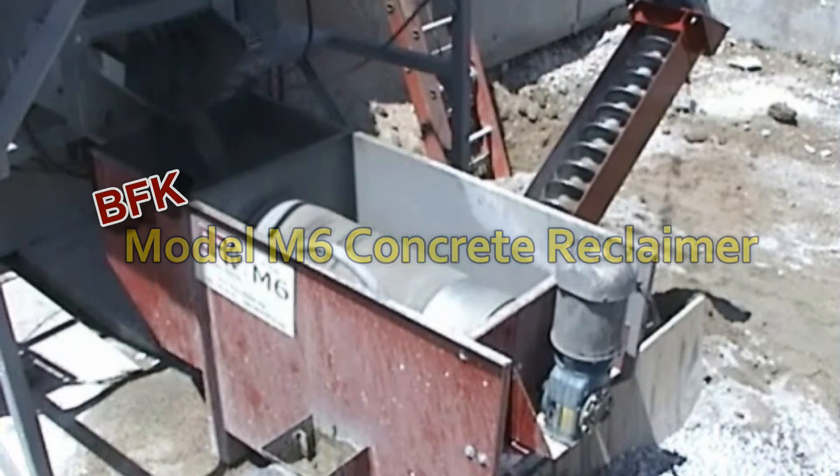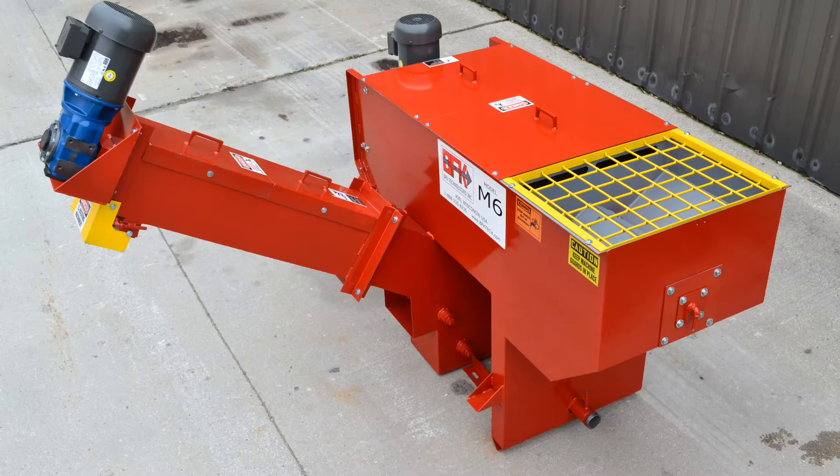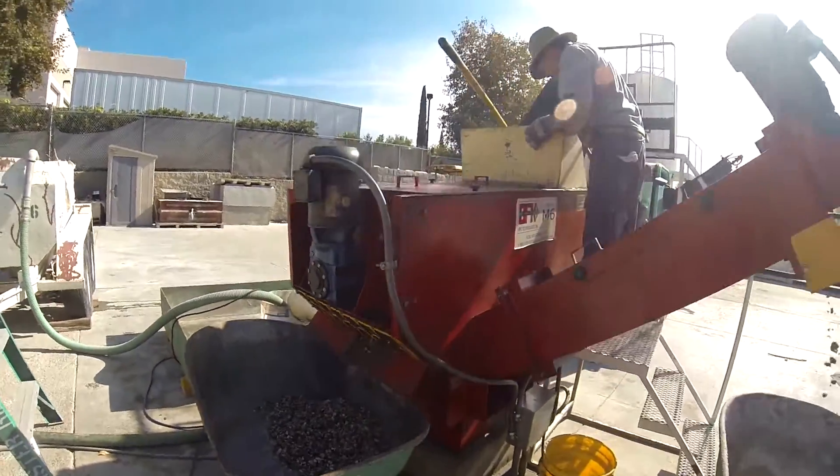BFK is proud to introduce the world's smallest reclaimer, the model M6. The model M6 is not only the world's smallest reclaimer, it is also the most versatile.